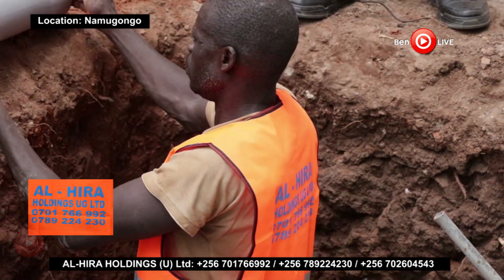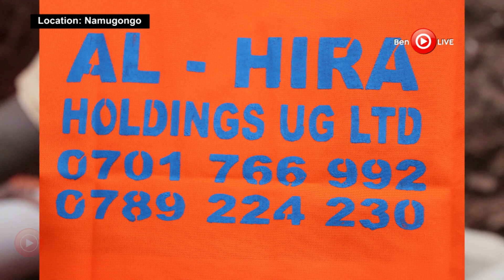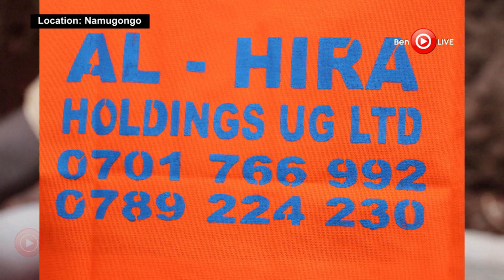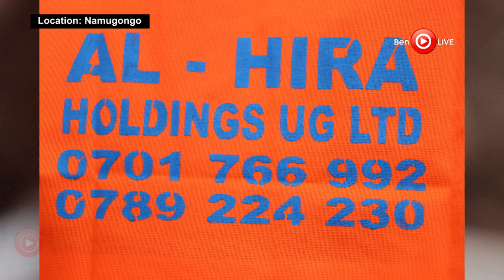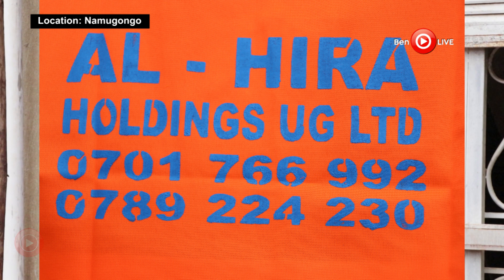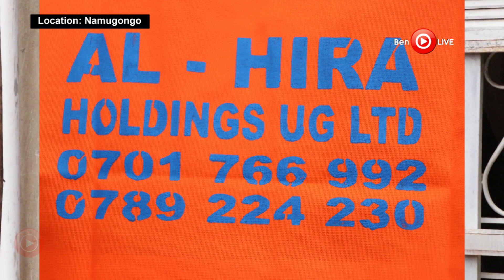For more information, contact Alhira Holdings Uganda Limited. Phone: 0701 766 99, 0789 224 230. Also available on WhatsApp, Facebook, and YouTube under Alhira Holdings Uganda Limited.